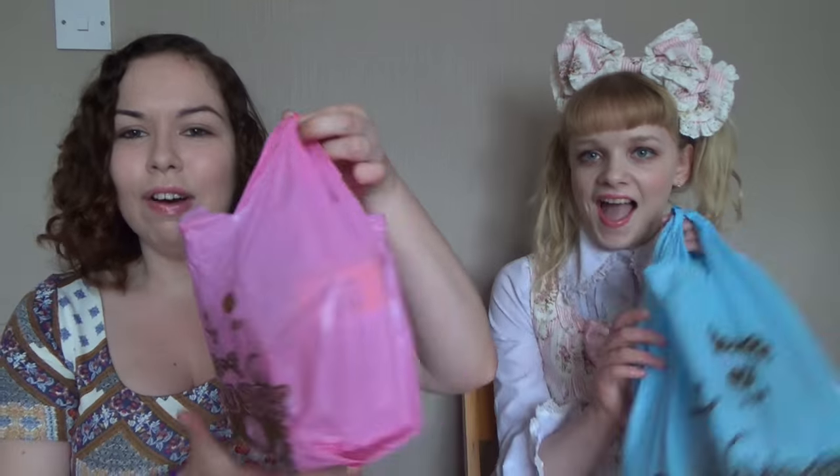I've known Ella for about 10 years so she's one of my oldest friends. Okay, let's start. We have lots and lots of stuff that we got from Piper Japan when we went yesterday.